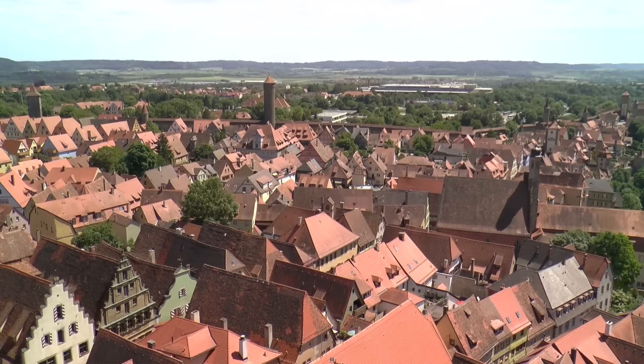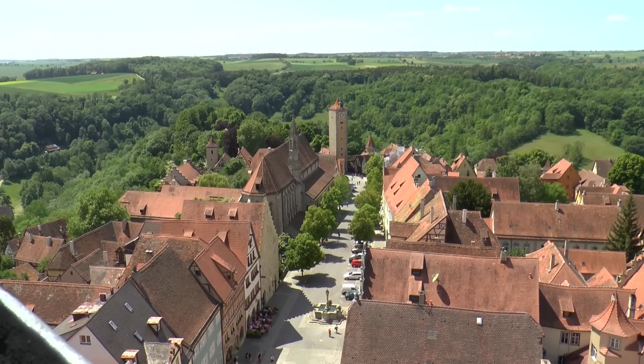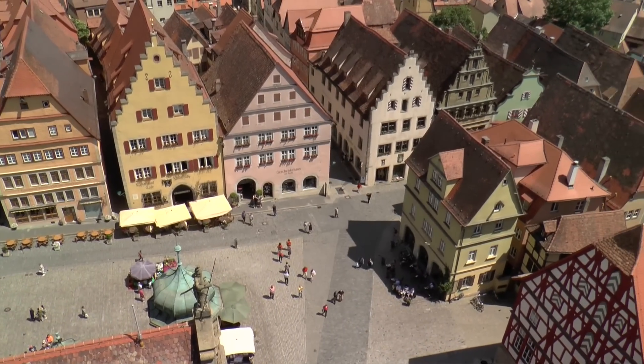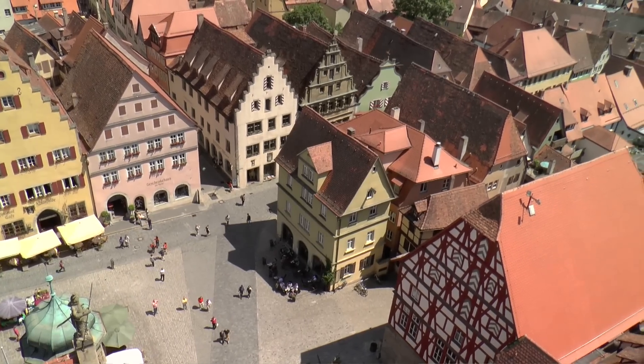From the high city hall tower, the term 'German Jerusalem,' or the high-built city, becomes understandable. Close-packed, pointy roofs crowd and form, even from above, a protected urban unit.